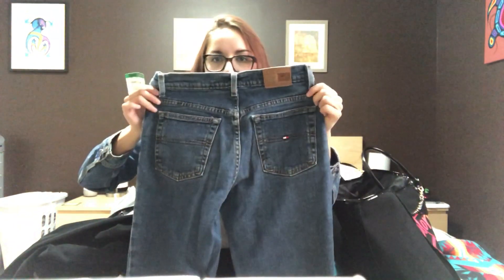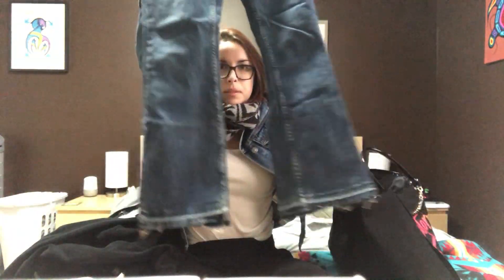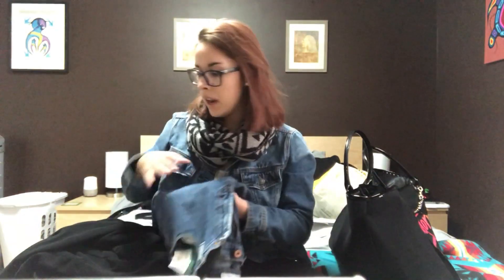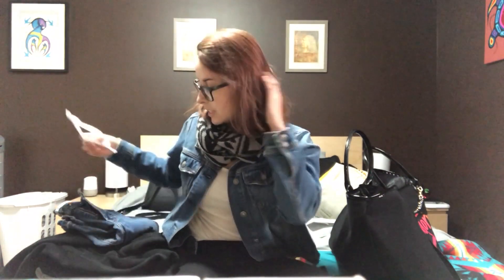The last item from Salvation Army was these Tommy Hilfiger jeans. I love them — they fit very well. The only problem is the bootleg cut, which is not my favorite. They don't look the best on me, so I might look up some thrifting tutorials on jeans because they fit really nice otherwise. Those were $8. The total for Salvation Army was $30.96.